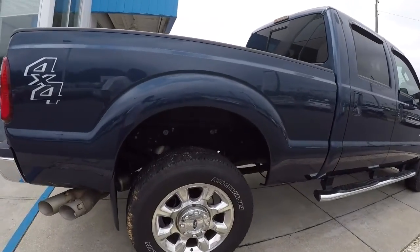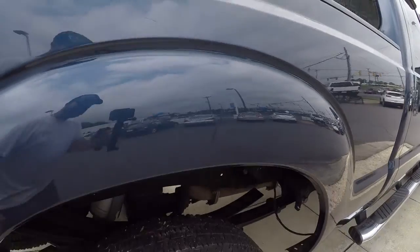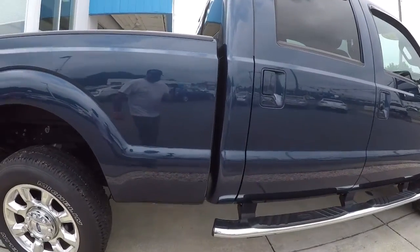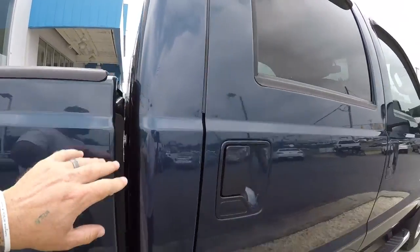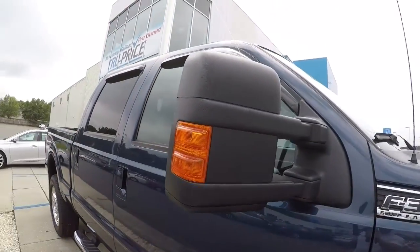Making our way down the passenger side, I want to point out just a small scratch right here in the fender — it's been painted over but you can barely see it. A couple more scratches right here on the cab. Really minor stuff though. This thing's in really good shape. Got the big tow mirrors.